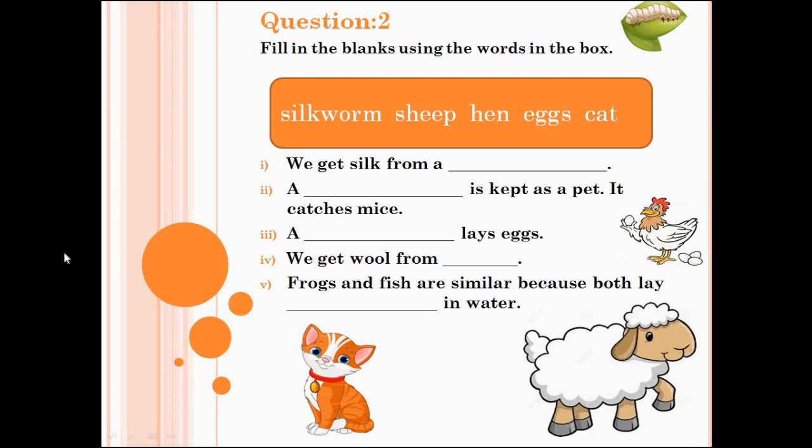Now we will do question number 2: Fill in the blanks using the words in the box. There are 5 words: silkworm, sheep, hen, eggs, cat. Number 1 is, we get silk from a dash. Write the answer in the blank — you can take help from the pictures as well. Number 2 is, a dash is kept as a pet.